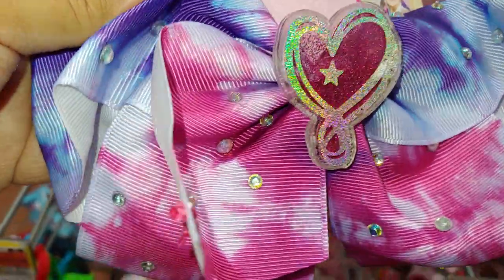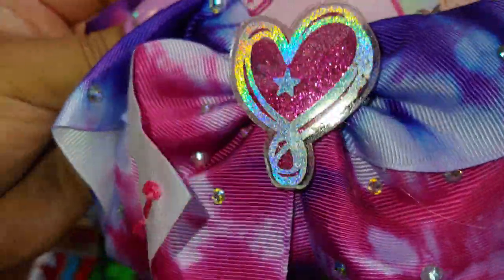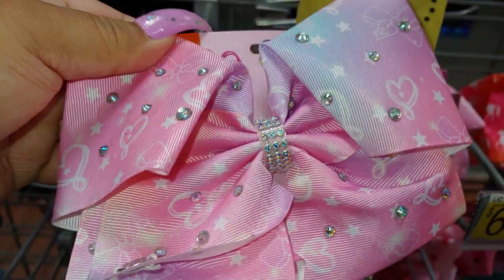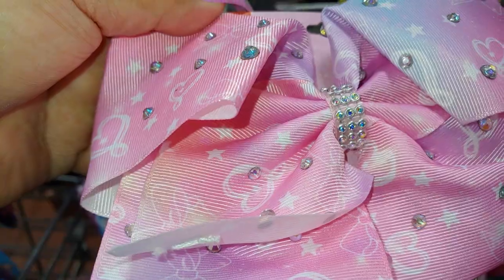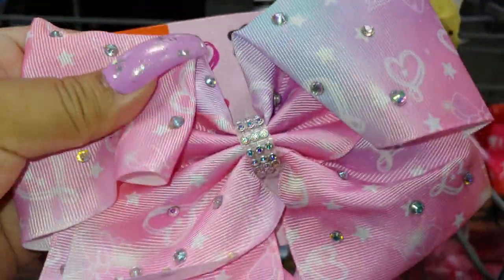Then they have this one — more of the pink and purple combo with an acrylic heart, embedded glitter on it. Really cute for $6.97. And then they have this one — more of a light pastel color. Really pretty — I really like these candy colors with all the iridescent gems all over it.